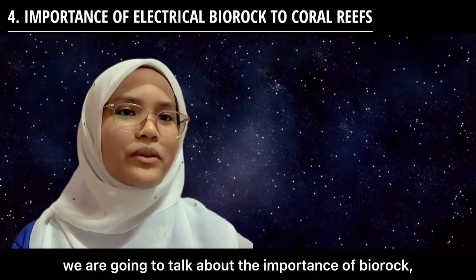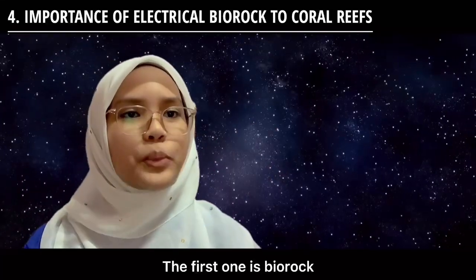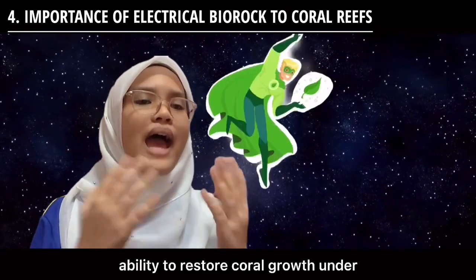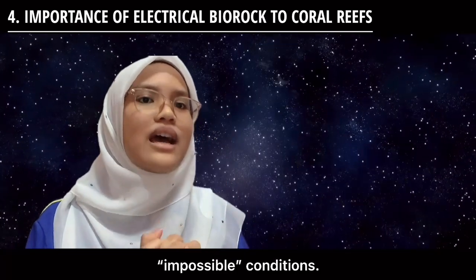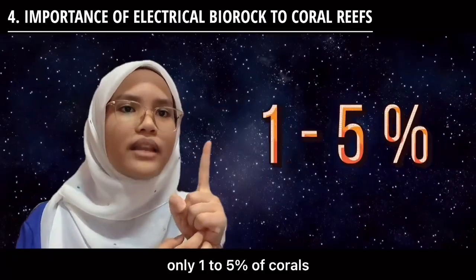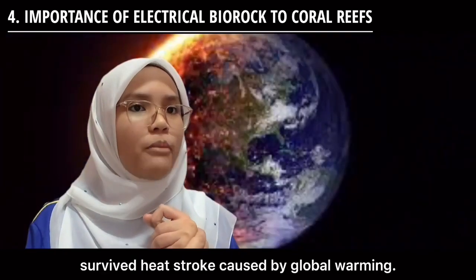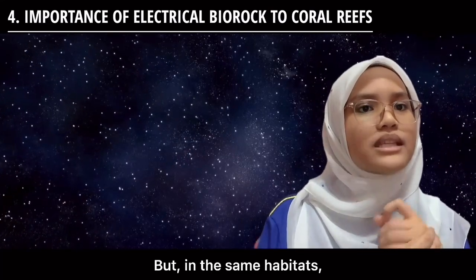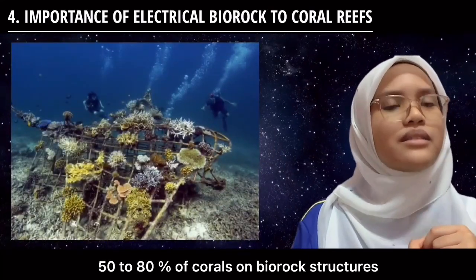Lastly, we are going to talk about the importance of Biorock to coral reefs. The first one is that Biorock has the ability to restore coral growth under impossible conditions. For example, in the Maldives in 1998, only 1 to 5% of corals survived heat stroke caused by global warming, but in the same habitats, 50 to 80% of corals on Biorock structures survived.